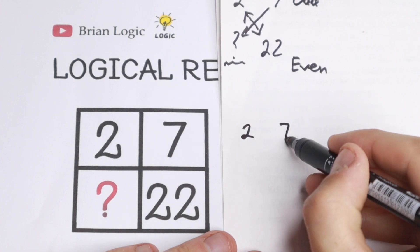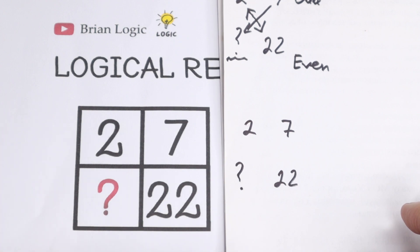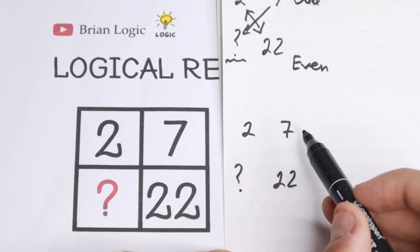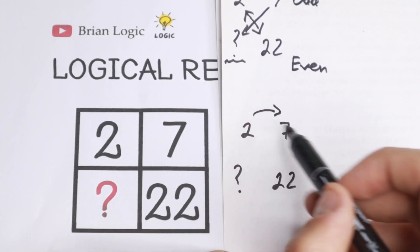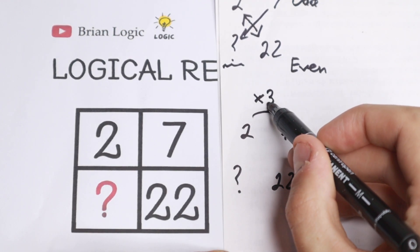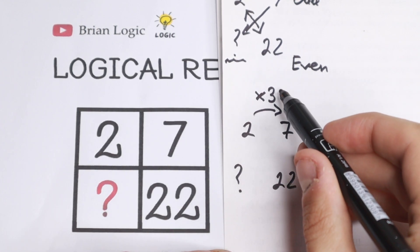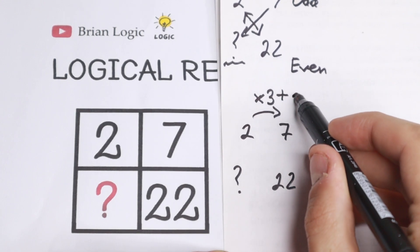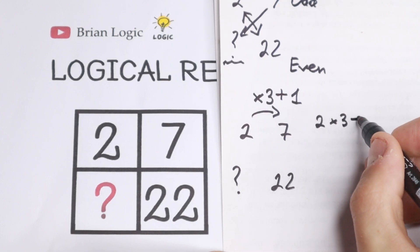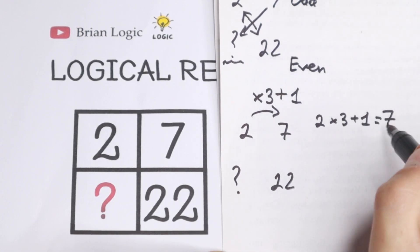We need to find another pattern. We have 2, 7, and 22. What do we multiply 2 by to get 7? We multiply by 3 and add 1: 2 times 3 equals 6, and 6 plus 1 equals 7. So the pattern is: multiply by 3 and add 1.